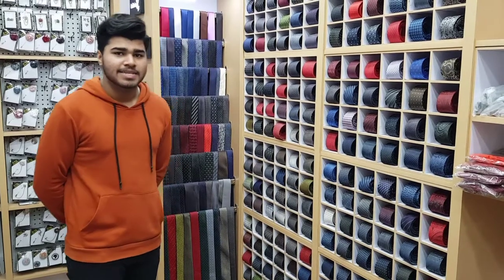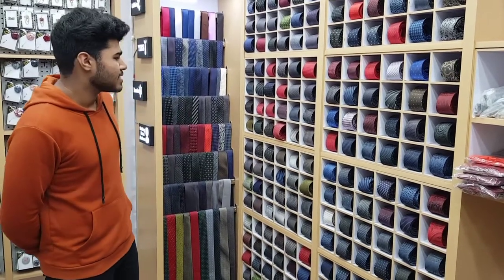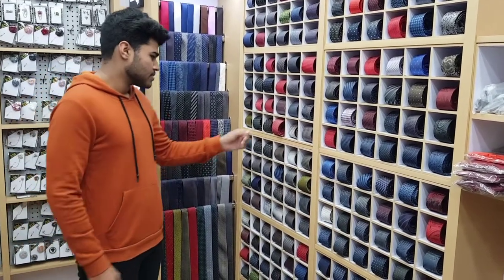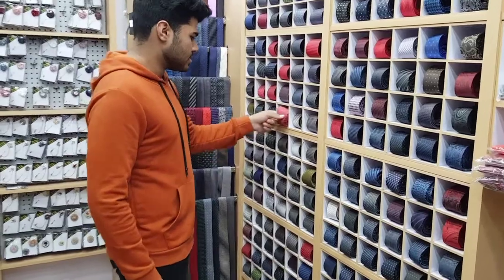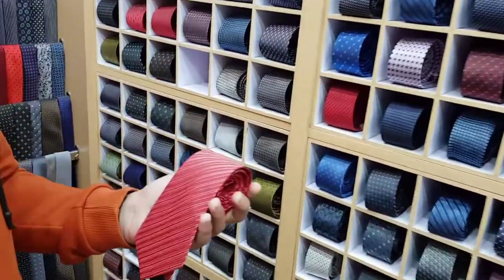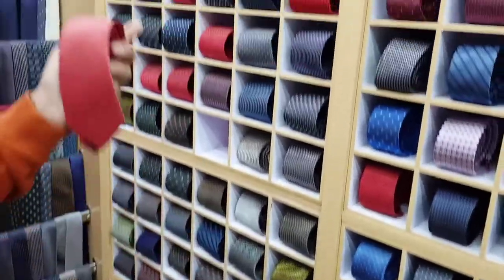Hello everyone. I am going to tell you about the Tiles collection. We have some tiles, such as if we look under the roof, we have a medium tiles and we have coffee designs.